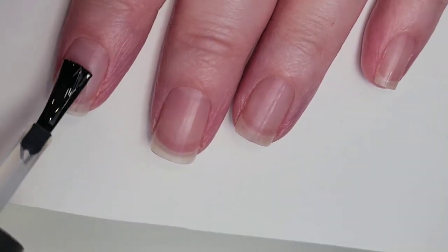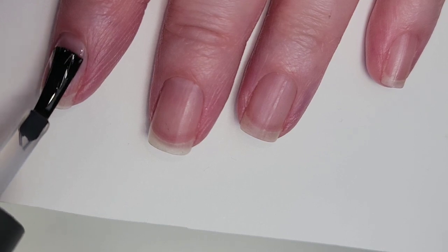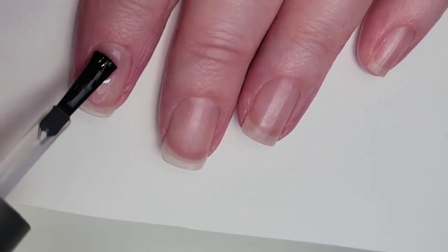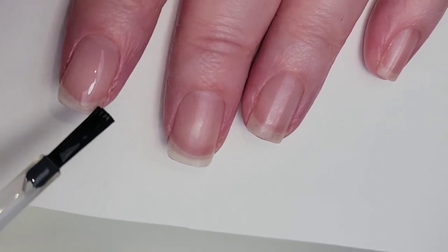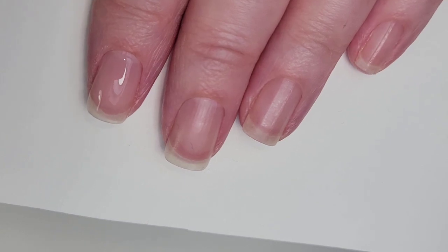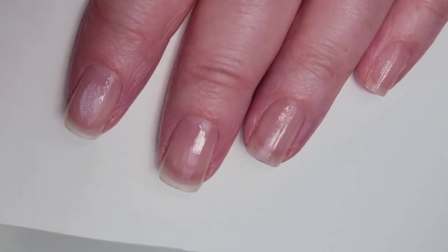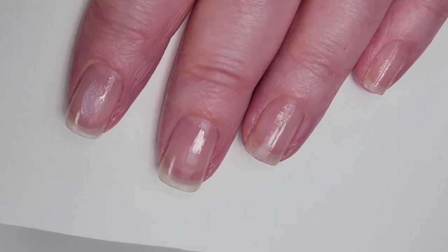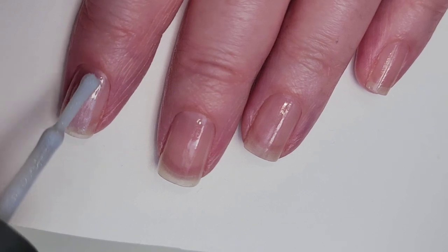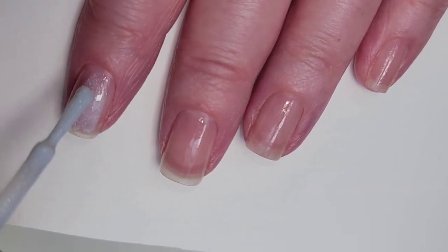First I'm going to put on my Maxis base coat to protect my nails against staining, but it also makes them look healthy and pretty strong. So this is featured guest and it's going to take a couple of coats. I should actually replace this brush with a wider one.